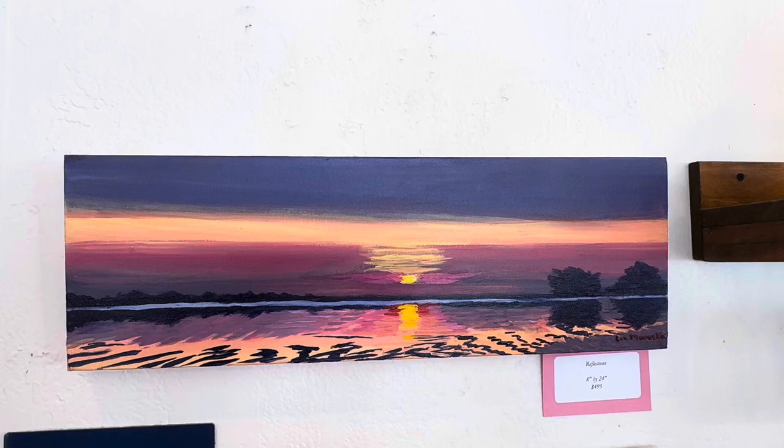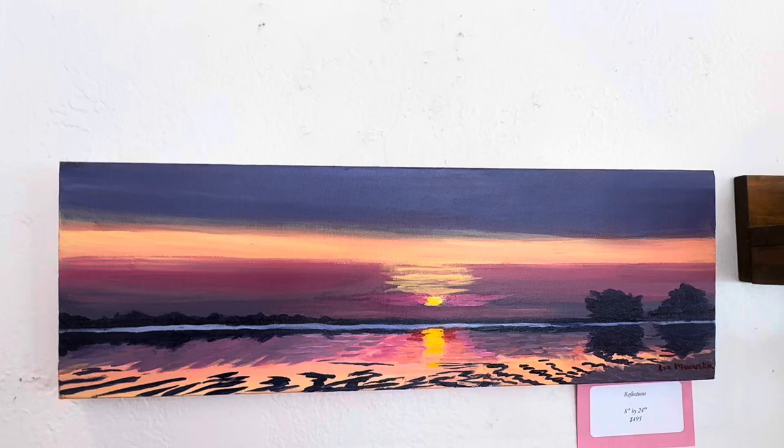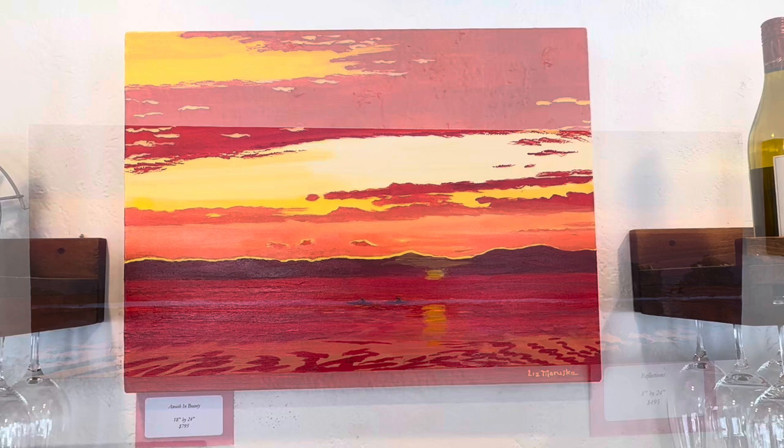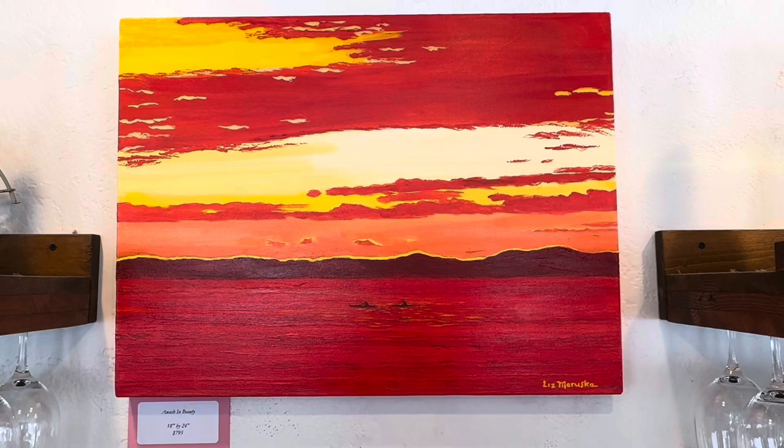This is called Tidal Magic. It's in the same part of the bay. I just love how the color changes from one set to the other. There's never been a sunset I didn't like. It's also a very recent painting with the same two kayakers.